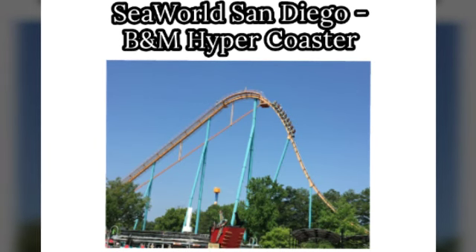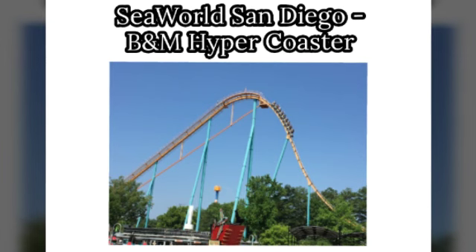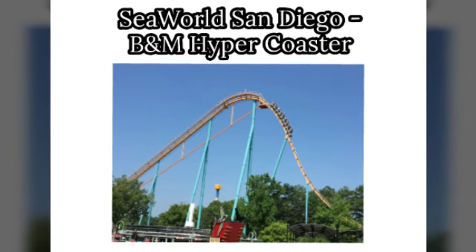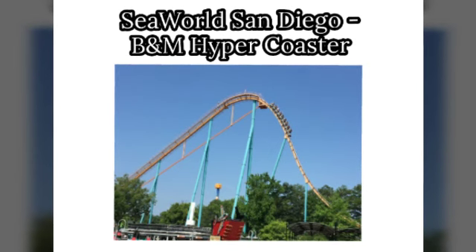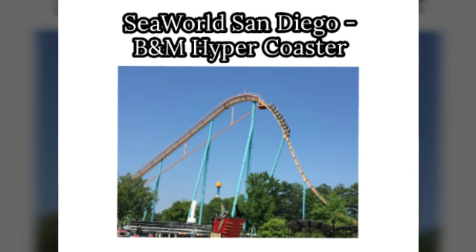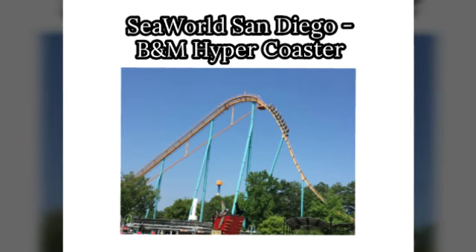For SeaWorld San Diego, I'd like to see a B&M hyper coaster — it would really fit them well. They have some great coasters there, including Manta, which is a family thrill coaster, and Electric Eel, which is a Premier Sky Rocket II. They're also getting Mako, the B&M dive coaster, for 2020. After Mako, a B&M hyper would be a really good and needed addition that would get the park more attention.